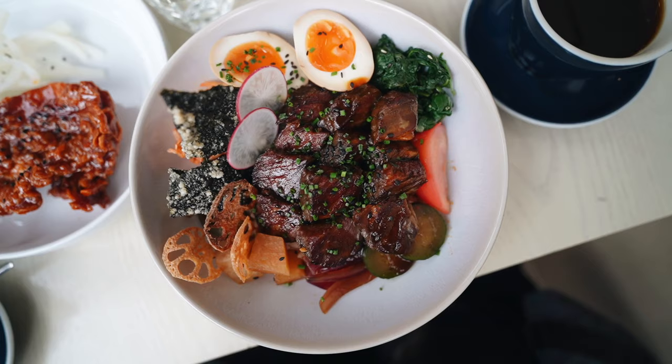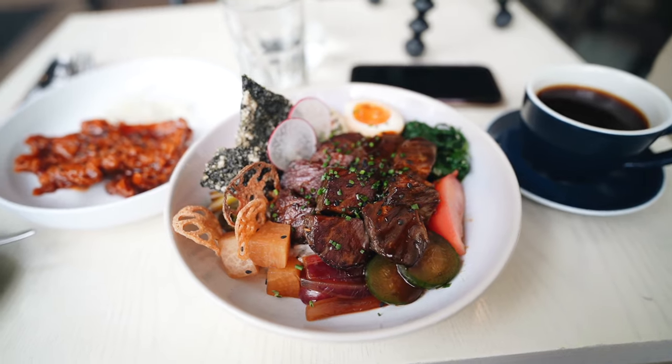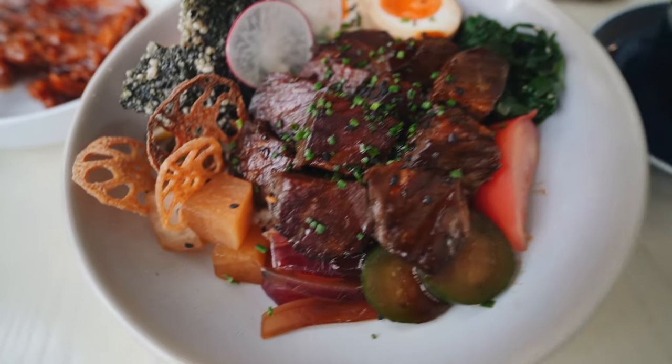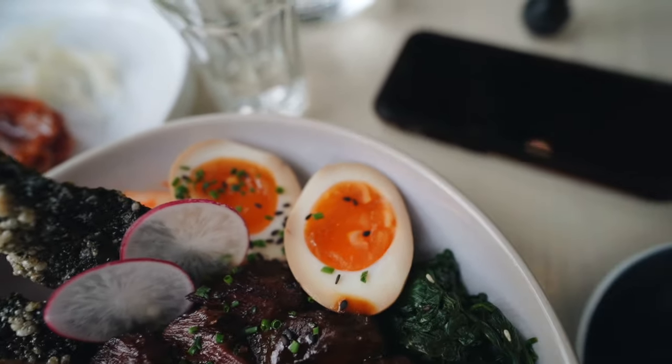The food has arrived — I'm so excited. The Galbi bowl is here and we also have a side of fried chicken. As soon as they put the food down, I can smell all the amazing aromas. The Galbi bowl has Angus beef rib marinated overnight, pickles, lotus root, fried seaweed, a soft-boiled marinated umami egg, spinach, and kimchi too. I can really see how fatty it is.